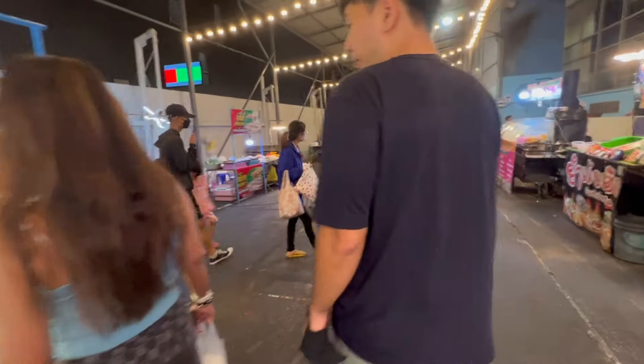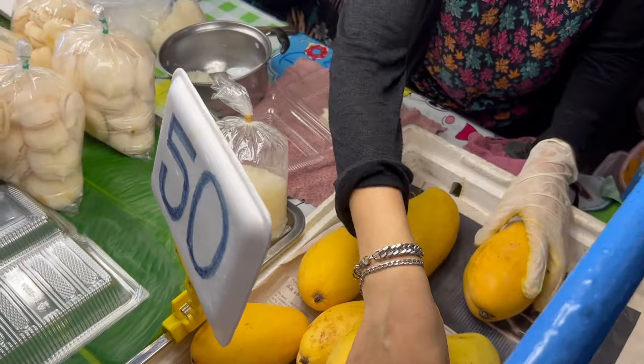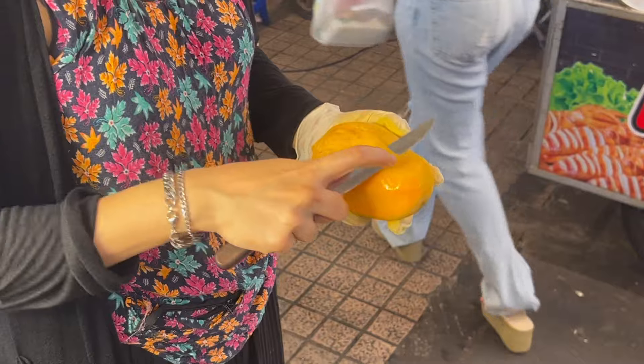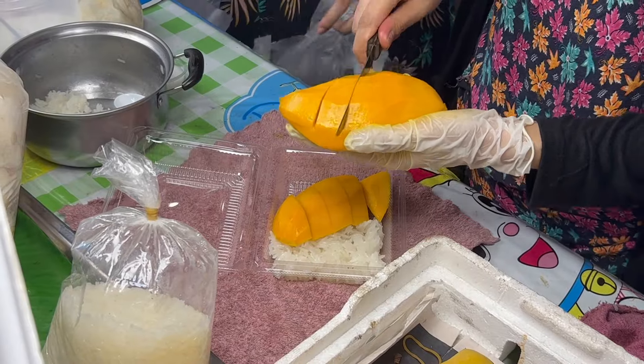That was so tasty. It was really hard to leave because I wanted to eat five more bowls of those noodles. We just spent about three dollars — we have seven dollars left. We're going to go see if we can find some more food. There's a whole row of other noodle stalls here but we're going to try to find something different.